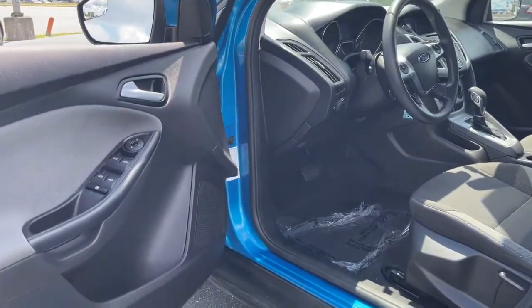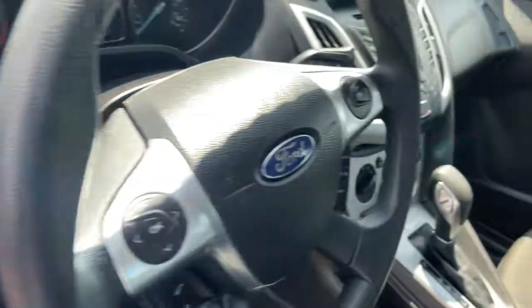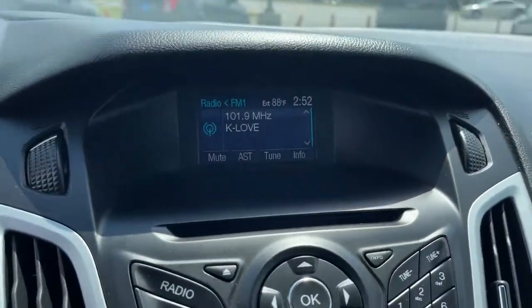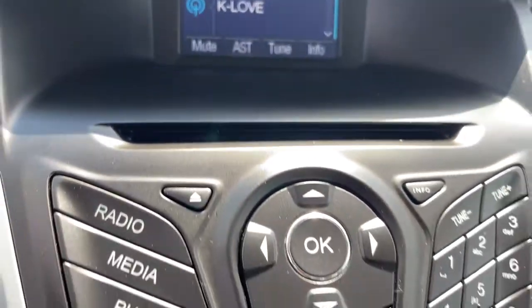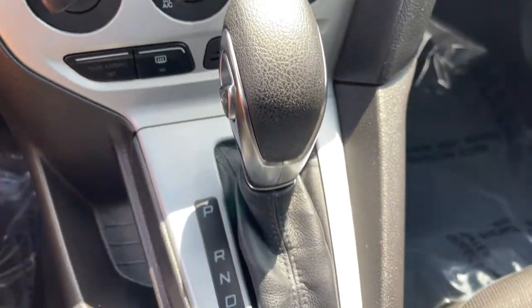The following are some of this vehicle's highlighted options: keyless entry, steering wheel audio controls, aluminum wheels, Bluetooth connection, stability control, pass-through rear seat, traction control, intermittent wipers, floor mats, and a temporary spare tire.